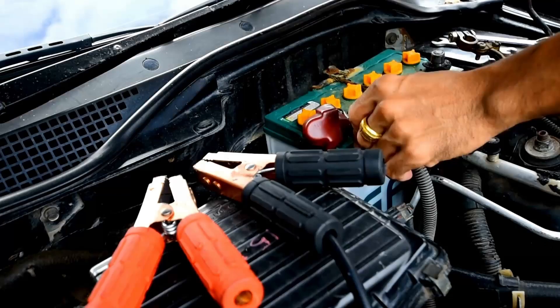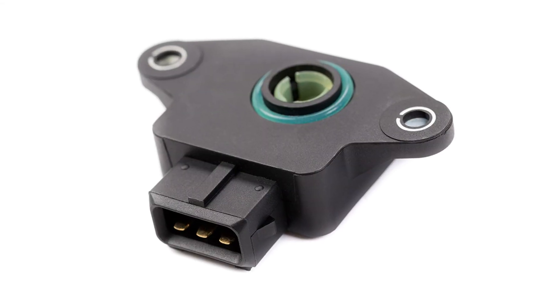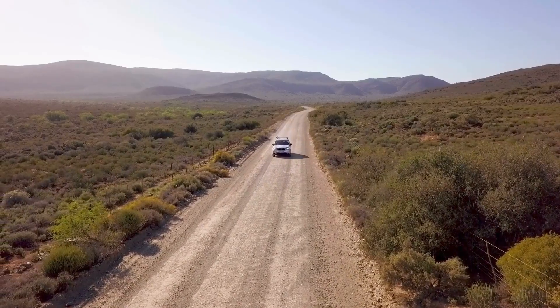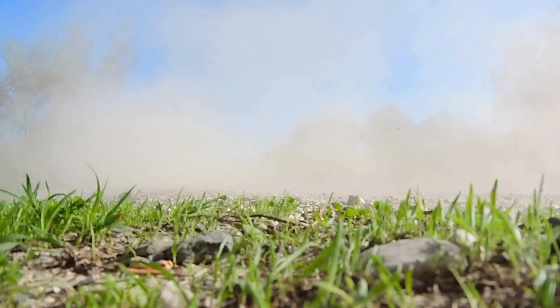Step 3: Replace the sensor. Disconnect the battery, unplug the TPS, and remove the screws. Install the new one, align it properly, then reconnect everything. Step 4: Reset and test drive. Clear the codes, restart the car, and take it for a short drive. If the idle is smooth and acceleration feels normal, you're good to go.